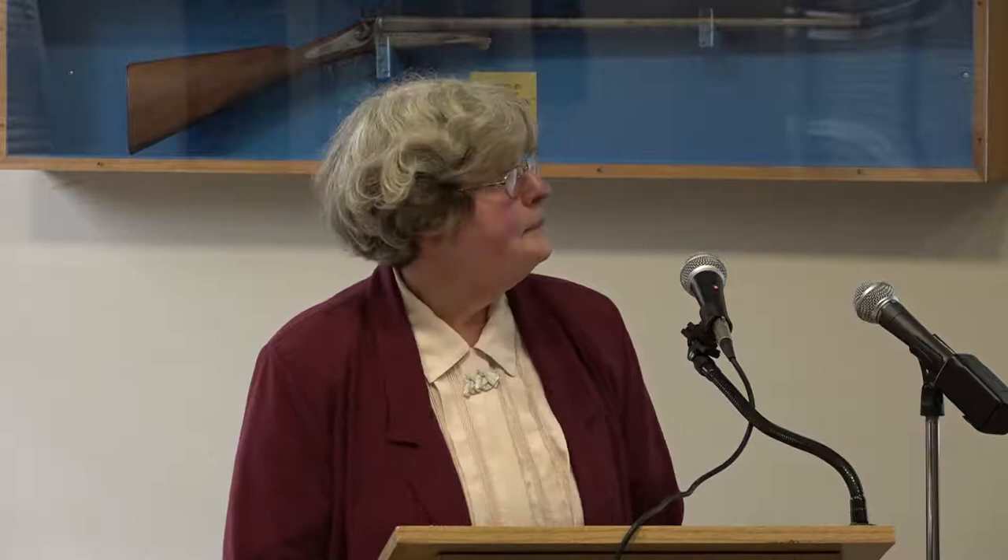Hezekiah Sr. was also being paid for the use of his forge to do eye hoes, while his sons' company continued drawing nub iron — still unknown what nubbing a barrel meant. Near the end of 1849, Henry Astin bought 697 pistol pairs. Hezekiah Sr. died this year; any pistol sales that occurred after his death were recorded in D&H Scoville's accounts rather than his own.